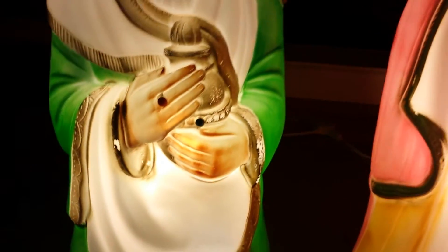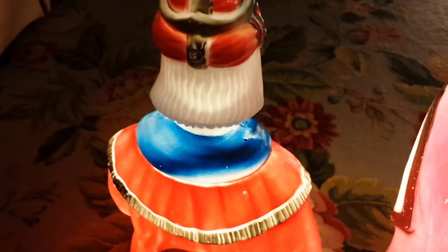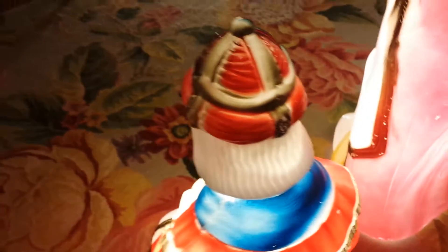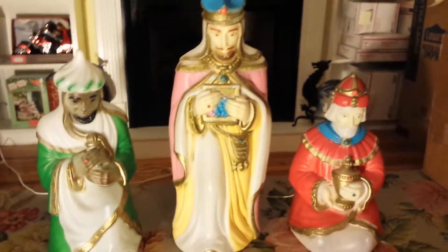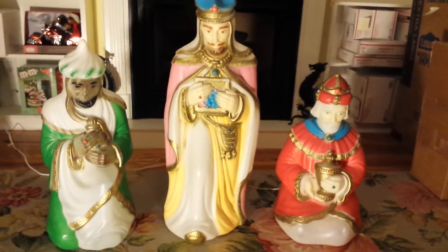I'll go around the back and show you what they look like. These are very nice. Now we'll show you with the lights off. These would make a nice addition to your holiday decorations.